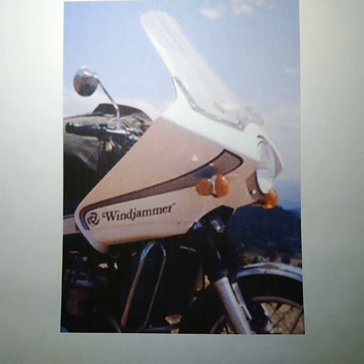Welcome to Spring Point Archives. This photo is of the very first Windjammer fairing produced, serial number 1000. It was produced in late 1971, and it is mounted on a Suzuki 750 motorcycle.